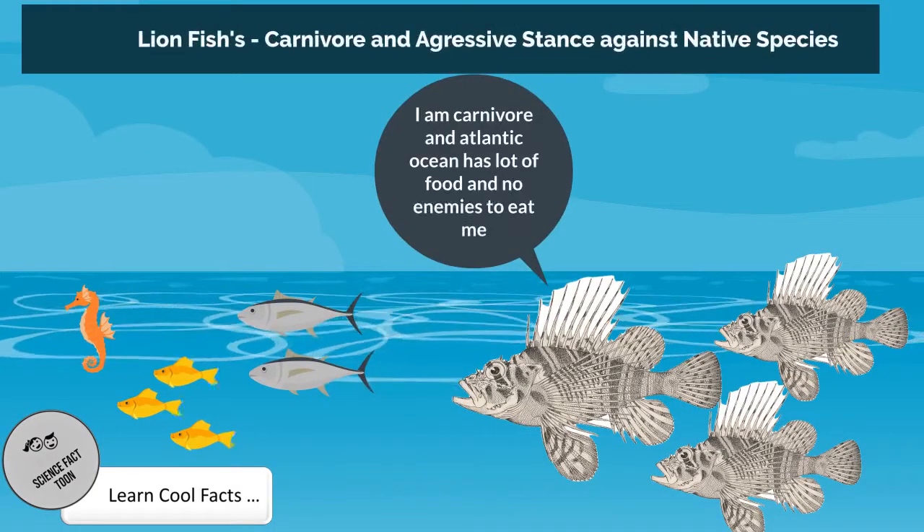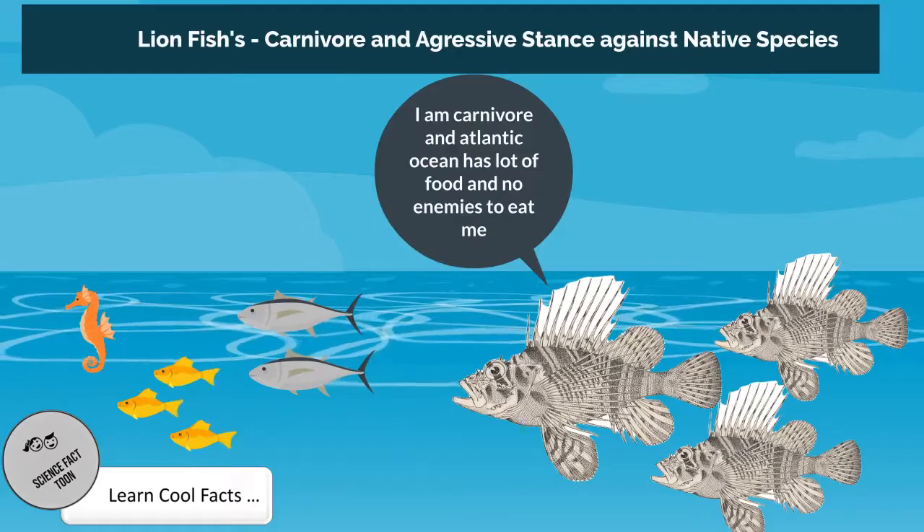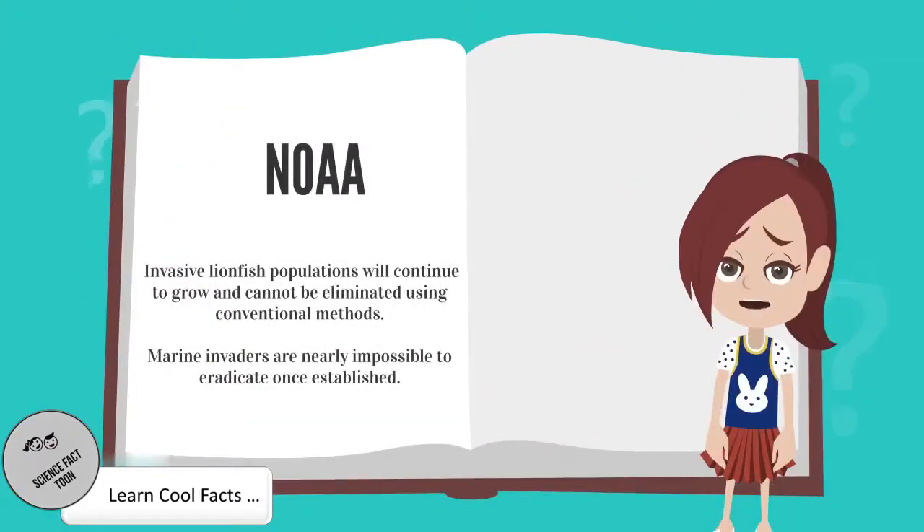Lionfish are carnivores and feed on small crustaceans and fish, including the young of important commercial fish species such as snapper and grouper. The National Oceanic and Atmospheric Administration has concluded that invasive lionfish populations will continue to grow and cannot be eliminated using conventional methods. Marine invaders are nearly impossible to eradicate once established.